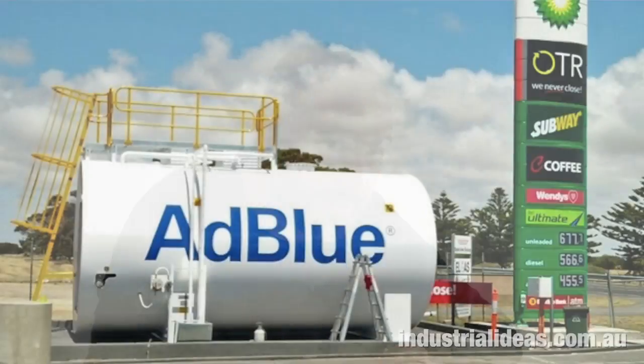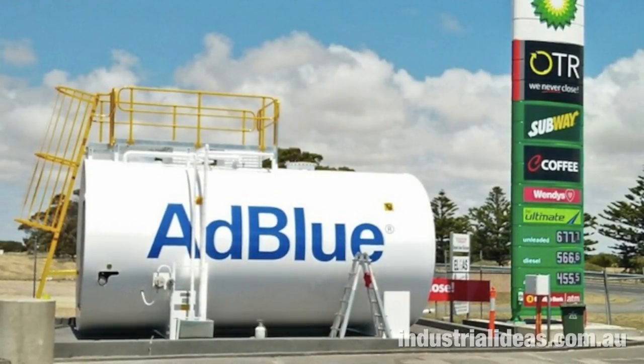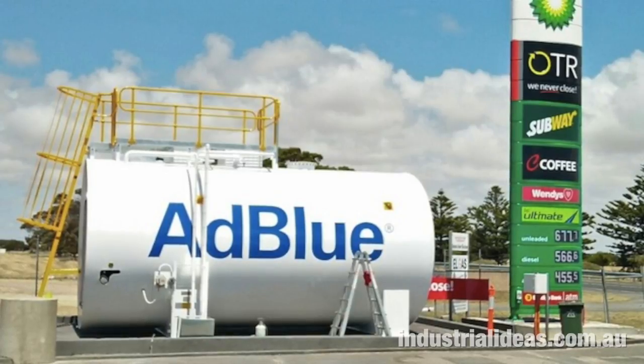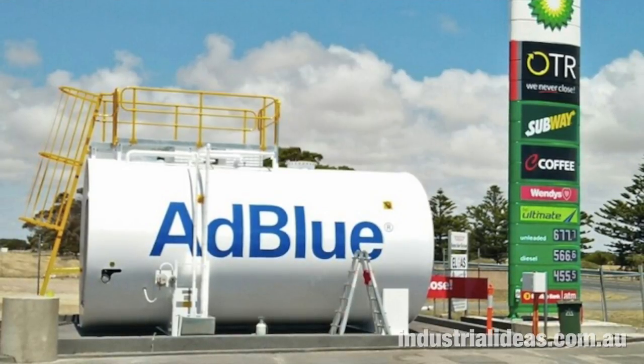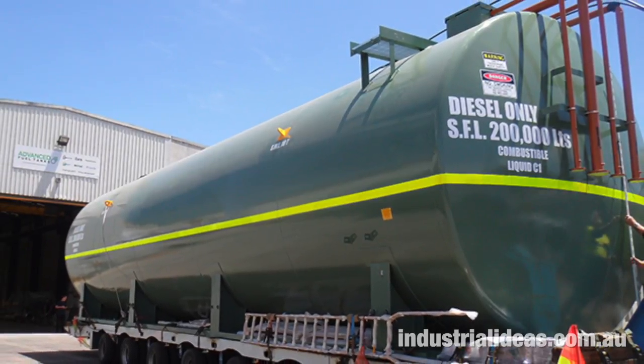Advanced Fuel Tanks is a steel tank manufacturer where their tanks are used in fuel and mining applications. You would have seen some of these tanks when you're driving past petrol stations — they're the big above-ground tankers used in very specific applications, and you would see them in mining also.